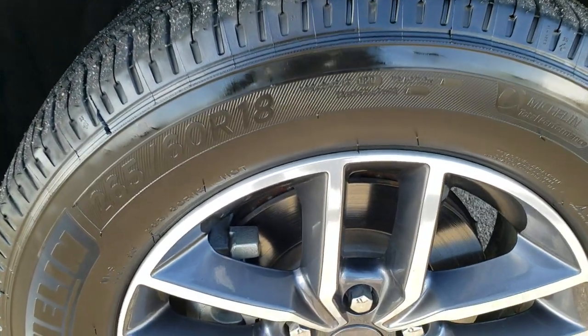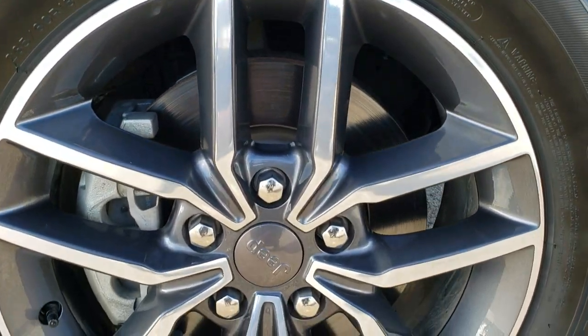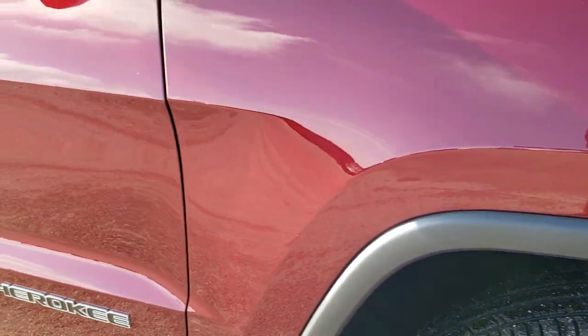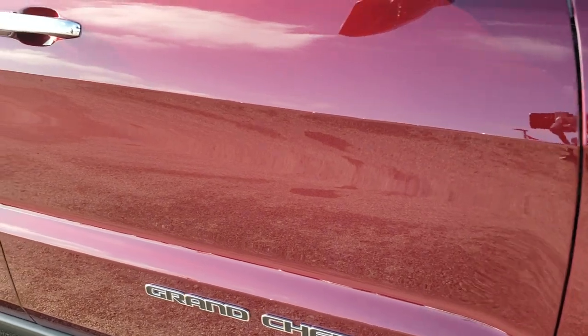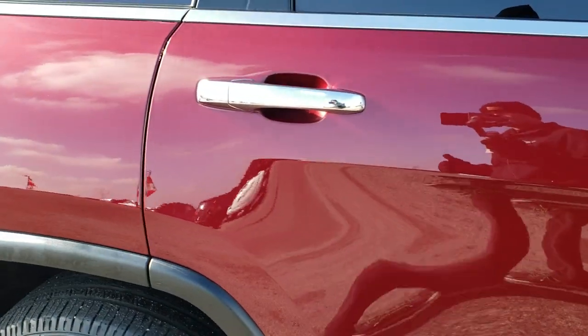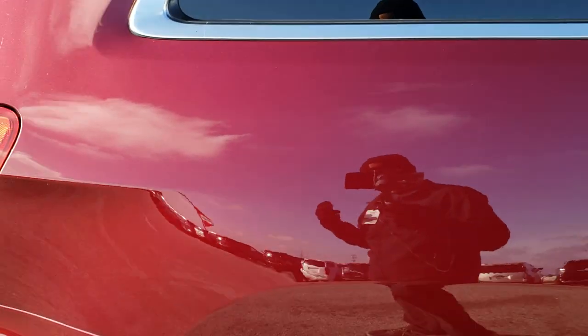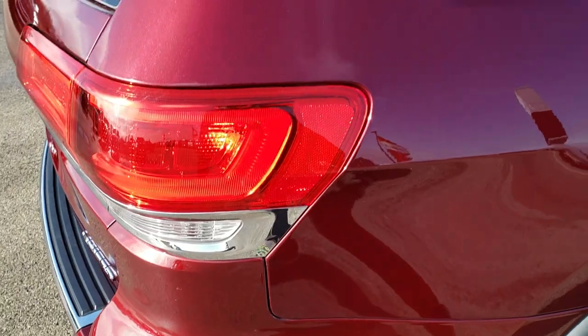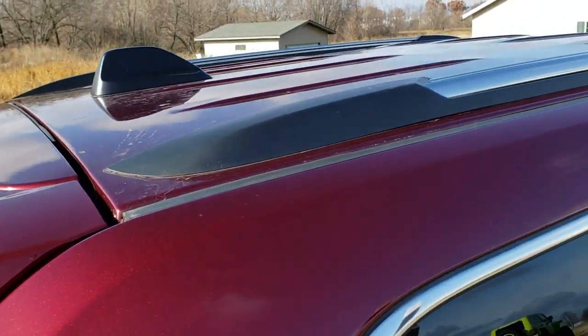We do these videos so that you can get a full walk-around on the vehicle and get the most accurate representation. So that if you are making a buying decision from far away, or even if you're close by and just can't make the trip down, you can still see the vehicle, hear the vehicle, have confidence in the vehicle that you're looking at. So that when you get here, there's absolutely no surprises and you'll be ready to take the vehicle home.